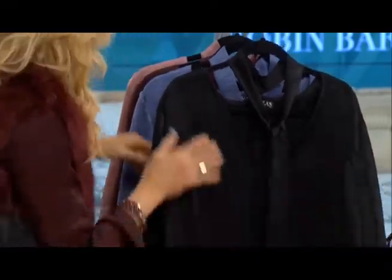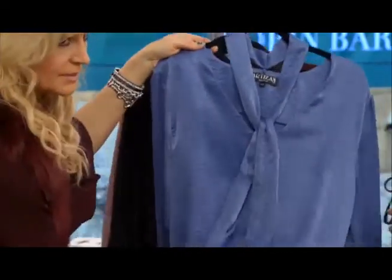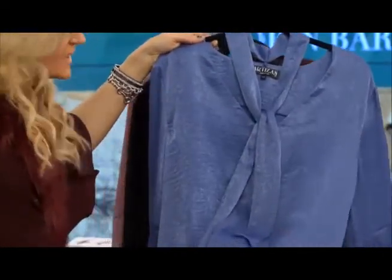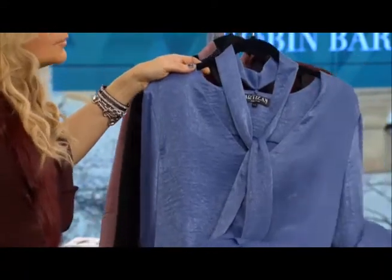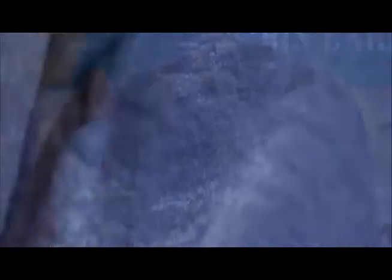I don't know if you can pick up the texture — perhaps on the lighter one, on the denim color, there we go. I don't know if you're seeing the texture. Definitely. So it's a beautiful, beautiful fabrication. The hand feel is incredible — very high quality.